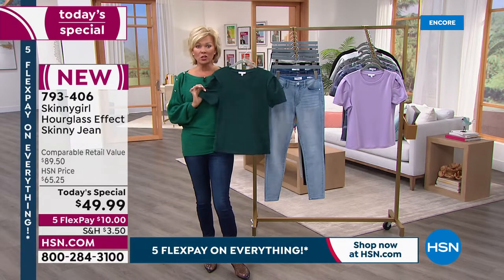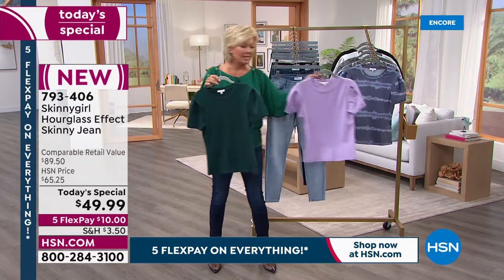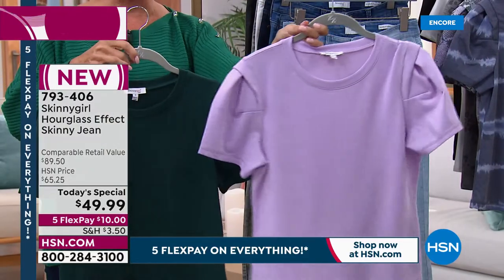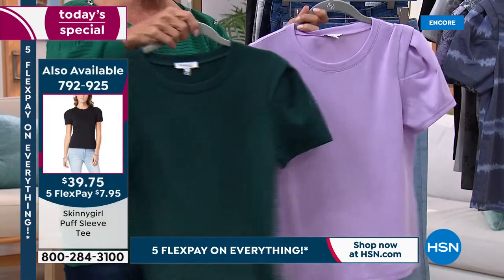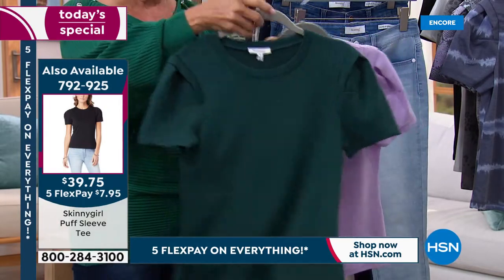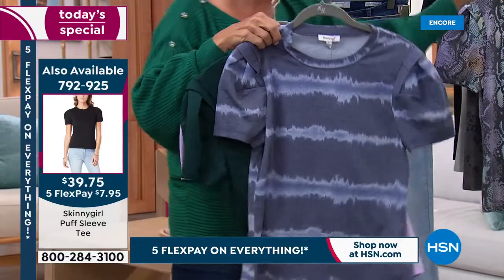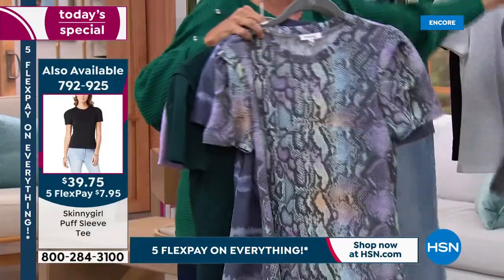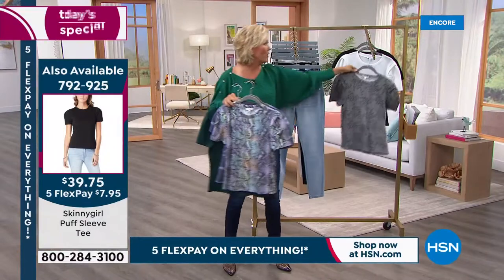By the way, this t-shirt is so cute and already very popular. Bethany is wearing it in black. We have these pretty colors: oleander, emerald, indigo, multi-snake, gray leopard, white and black. Item number 792-925. So just putting that out there — it's nice to have lots of new tops and tees for the spring, which is just around the corner.